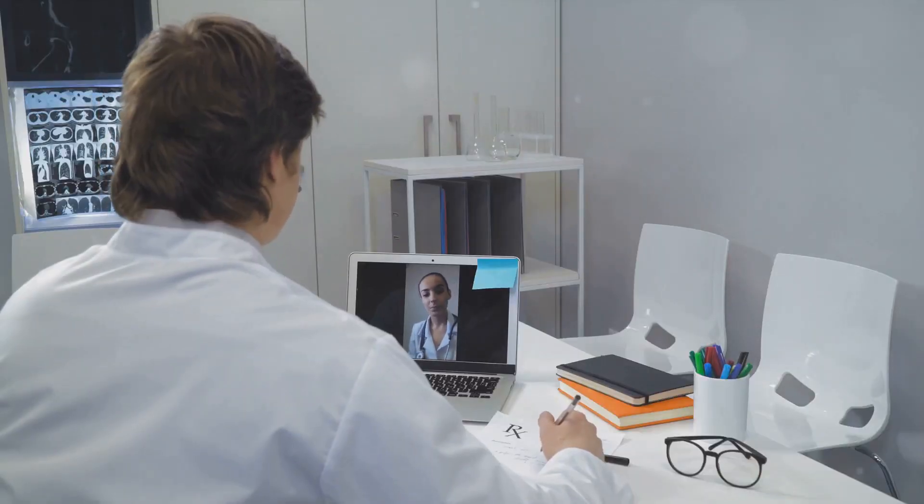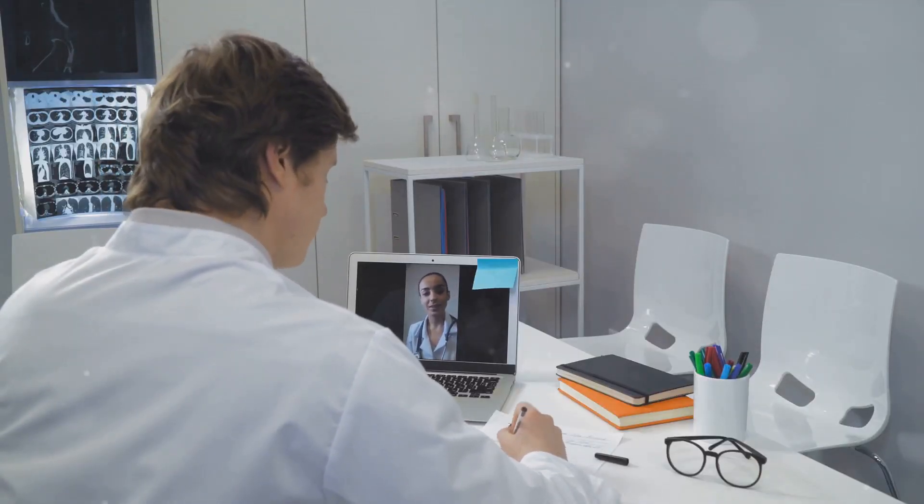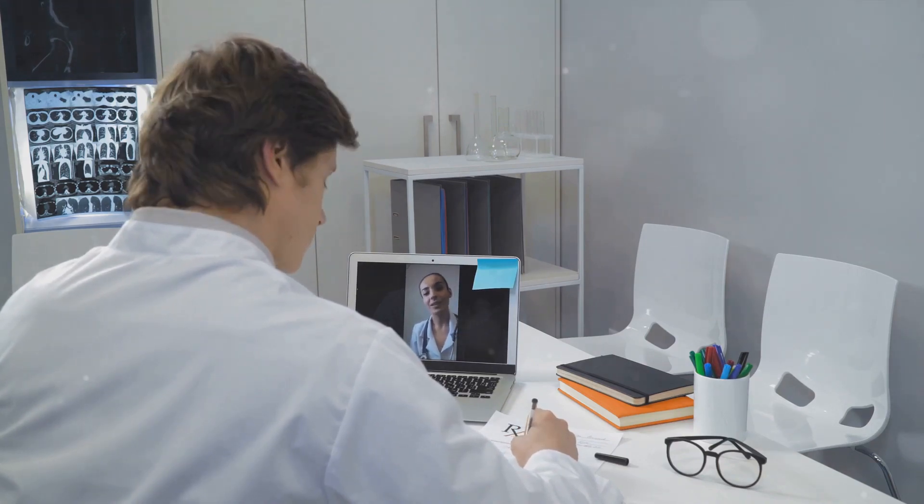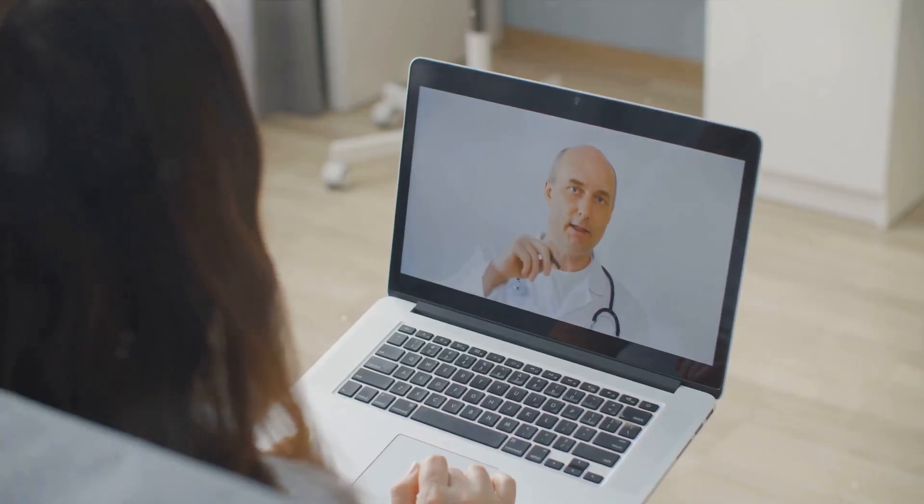That's the power of telemedicine. It's a revolution in healthcare that's making a significant impact, particularly in these challenging times when physical distancing is crucial. It's not just about convenience — it's about reaching out to those in remote areas, those who may be physically unable to visit a clinic, or those who simply don't have the time.